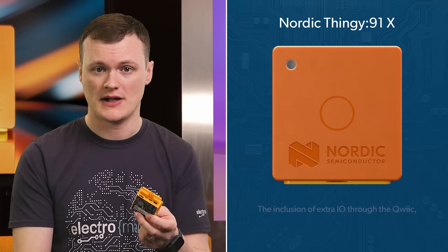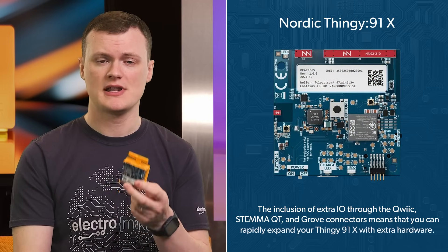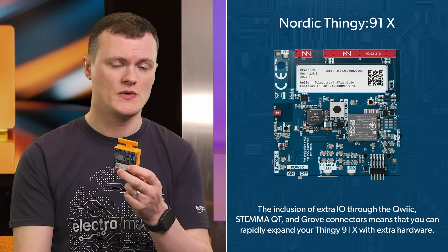The X probably stands for 'everything' — they literally covered almost every connection possible. All of these connectivity options allow the Thingy 91X to operate globally, making it a great development platform. The inclusion of extra I/O through the Qwiic, SparkFun Qwiic/Acuity, and Grove connectors means you can rapidly expand your Thingy 91X with extra hardware.